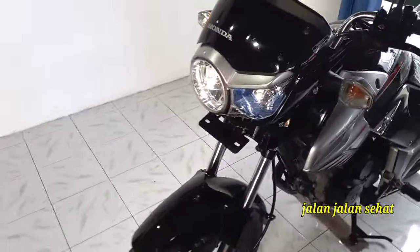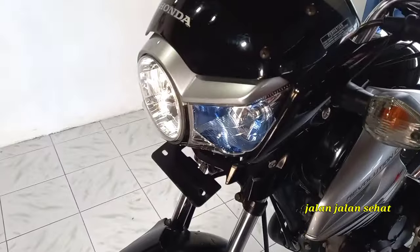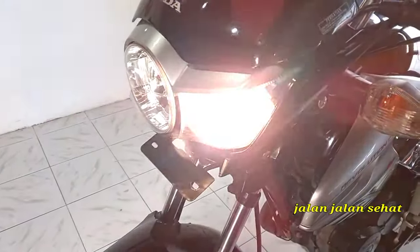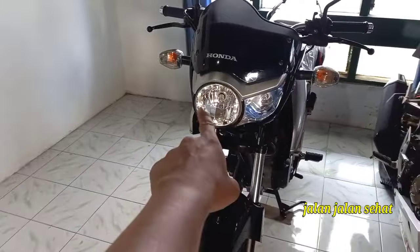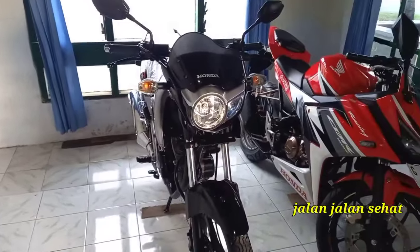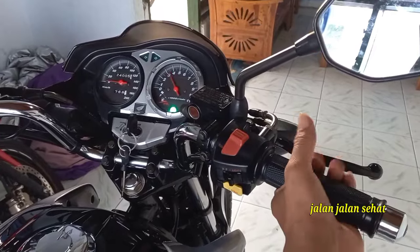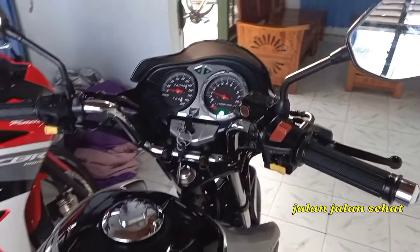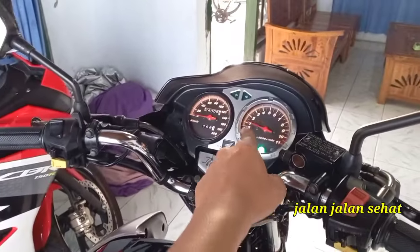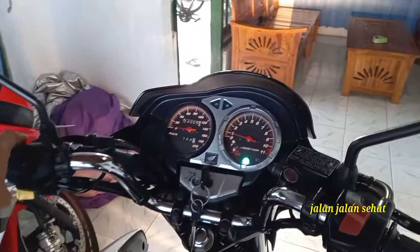Kalau kita dim ya, ini munculnya gini teman-teman. Ini spesialis buat dim ya, buat lampu tembak. Kalau ini buat penerang di malam hari. Kondisi lampu, speedometer normal semua nyala ya. Alhamdulillah lampu terang, tembaknya juga bagus.